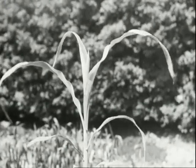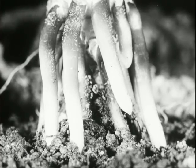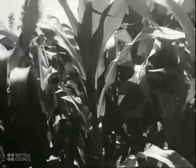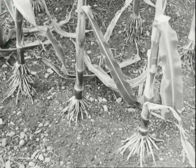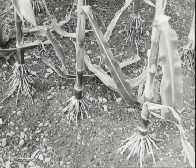As it gains height, it is even more likely to be blown over, but it develops a second set of strut roots which support it firmly in the ground. A fully grown plant offers much resistance to the wind, so a third and sometimes a fourth set of strut roots are grown. The last set to grow is at the highest level.